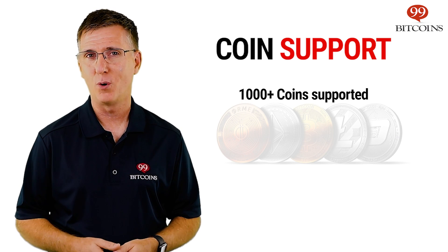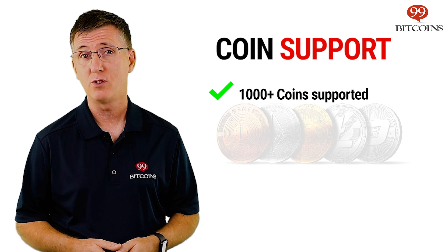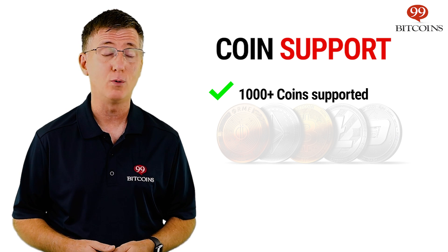The Nano S supports over a thousand coins and tokens, which means you'll be able to store any popular cryptocurrency you'd like on it.